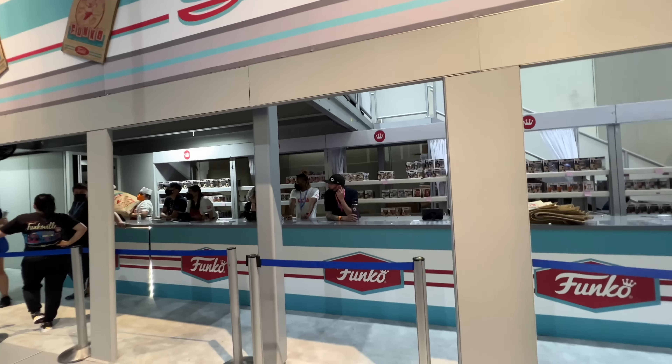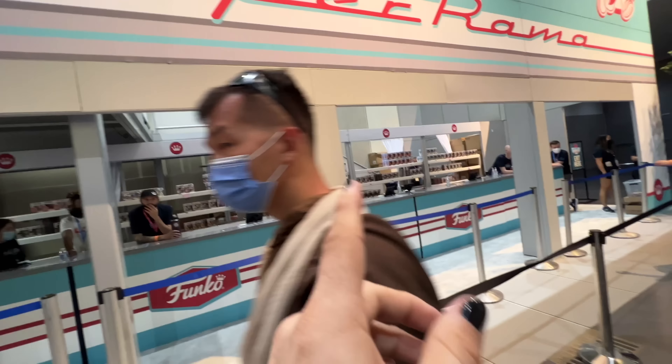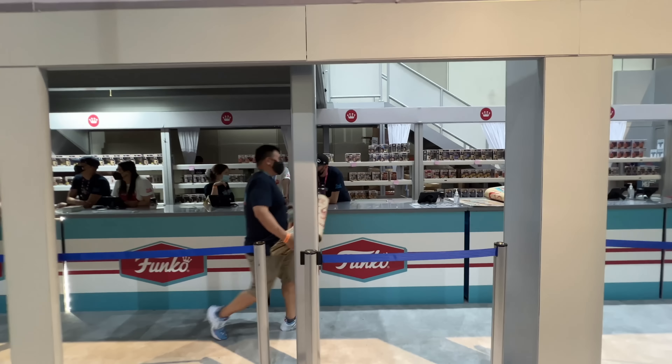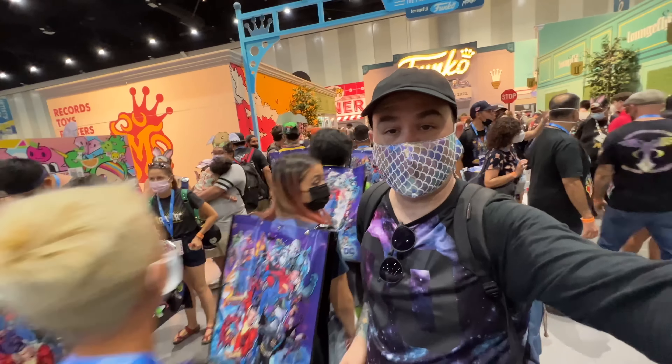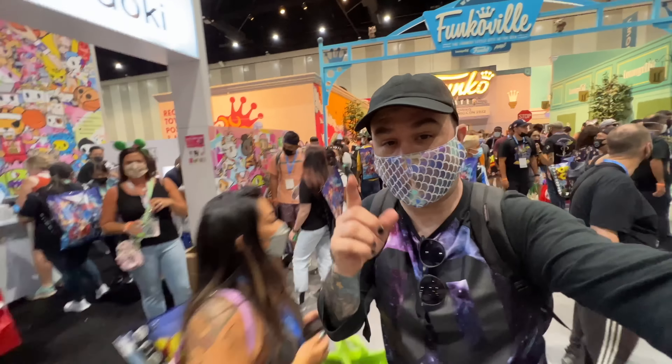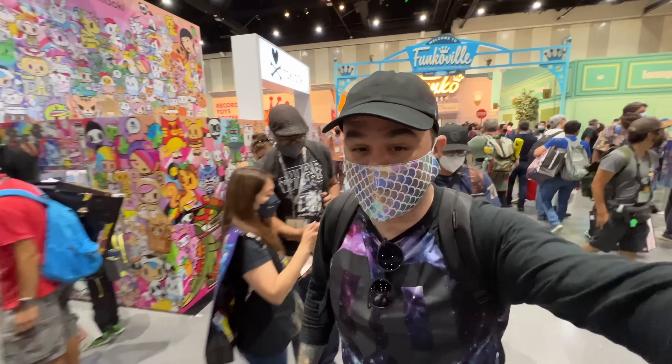Let's go ahead and head out somewhere else and see what else the con has to offer. We have to go check out the Funko booth to see what's left at the end of the day. There's the Funko booth right there, and there is not much left — just kind of the remnants of pops, so many empty shelves going on.